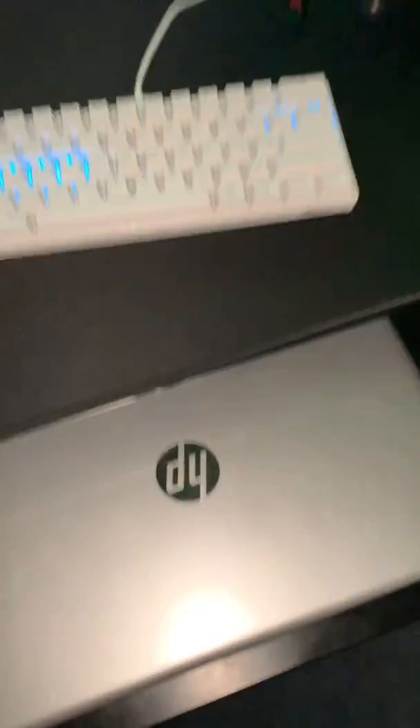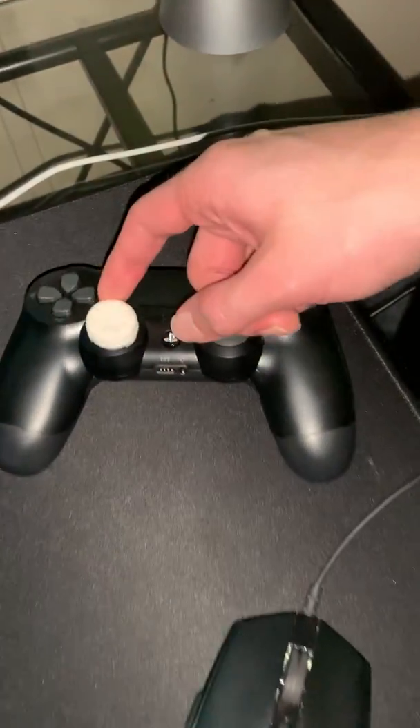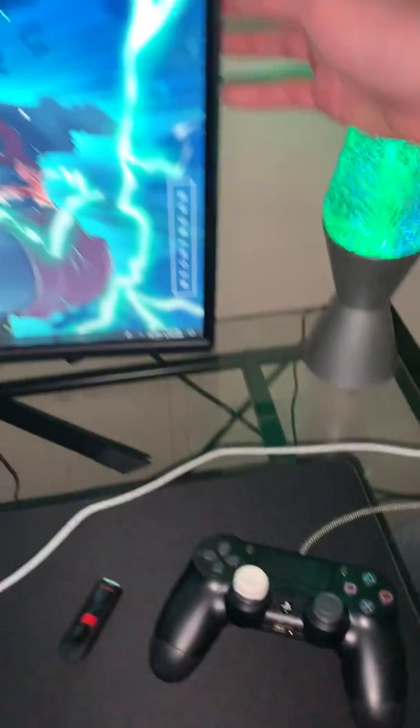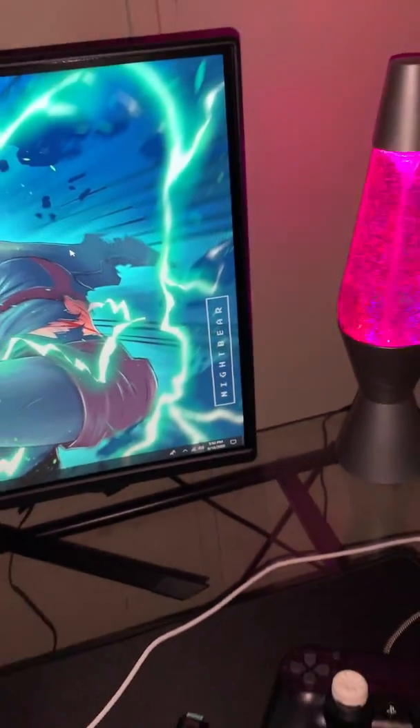Laptop. Logitech G Pro Hero mouse — real clutch. Keyboard, got this controller a week ago, galaxy control freak, 144 hertz monitor, Spectra. Anime background, you already know what's up, and then this right here.